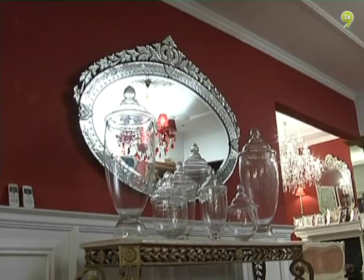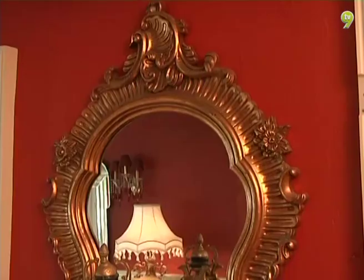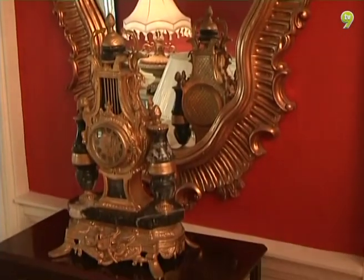Kita semua suka mirror. Apa-apa pun yang berbentuk mirror, kita suka. Selalu mengambil cermin. Sebab suka tengok diri di cermin ke apa? Tak juga — saya rasa mirror itu memberi rumah yang lebih berfungsi dan nampak cerah lagi.